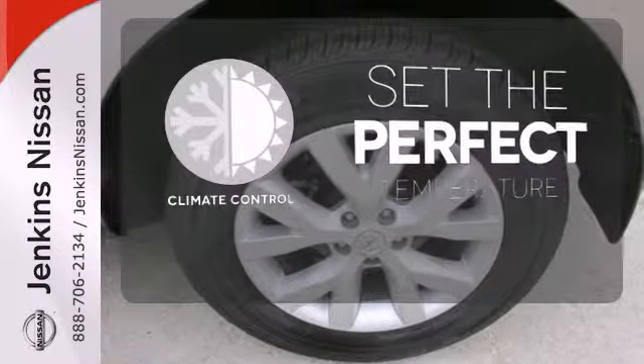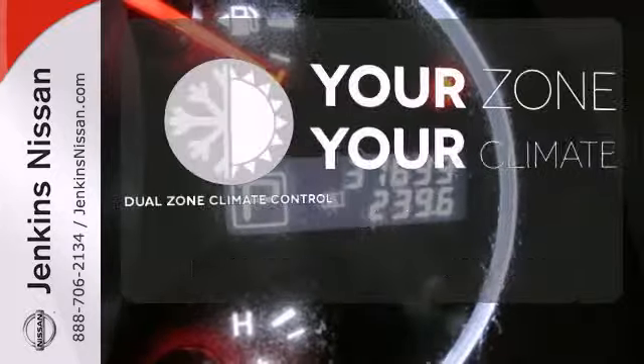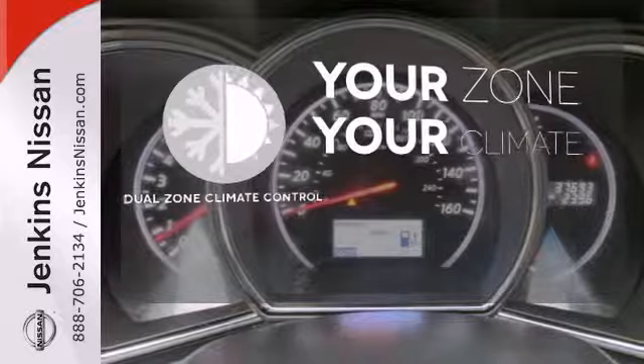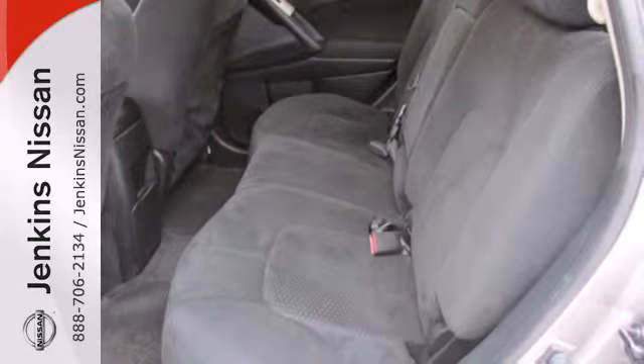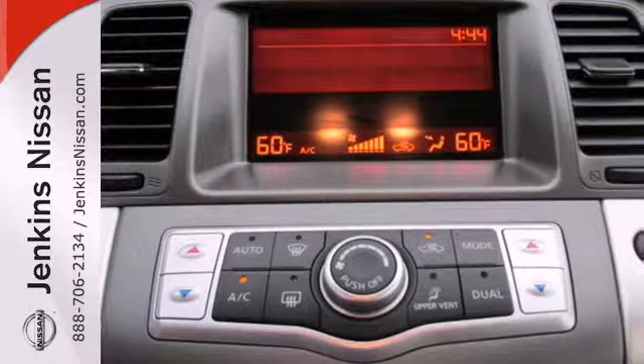The climate control lets you set the temperature exactly where you want it. It's too hot. It's too cold. Not anymore with Dual Zone Climate Control. For 2011, Nissan's sensational crossover has more standard high-tech features than ever before.